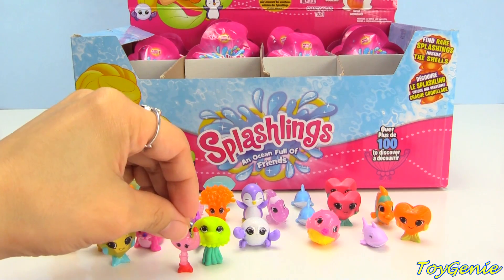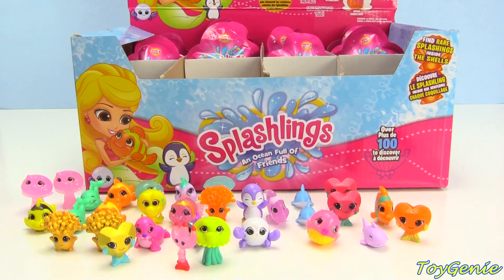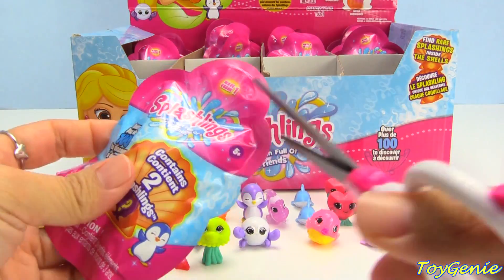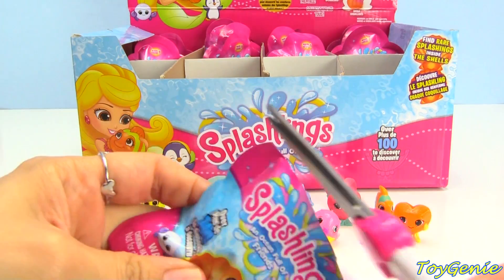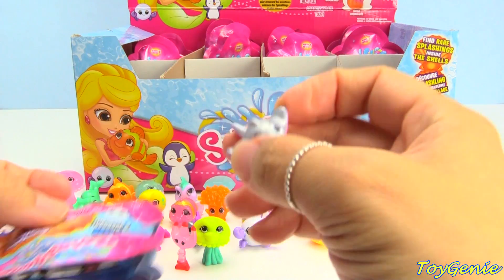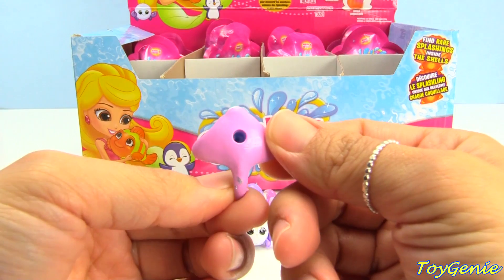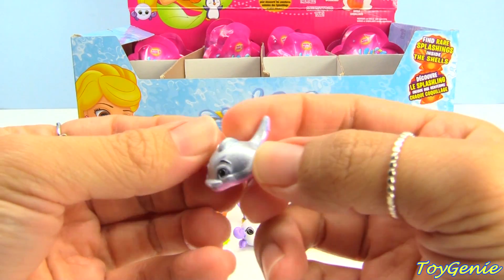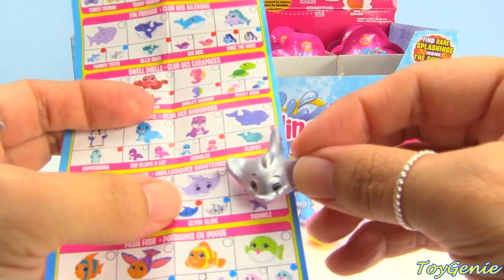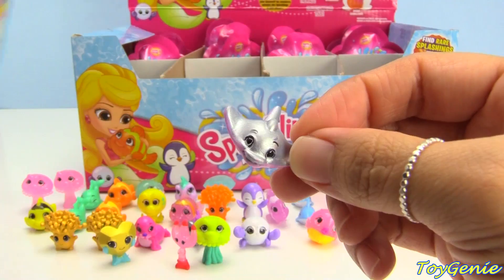We'll lean the super treasure Trudy Trident on Jiggles. Here is a stingray in silver — and on the bottom it's pink. This one's name is Clyde Glide and this one is an ultra rare!